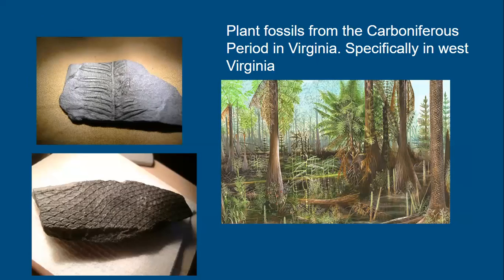We also find an abundance of plant fossils. During the Carboniferous, deltaic swamps covered Virginia, preserving fossils of plants, ferns, lycopsids, and similar organisms on the edges of those swamps. We find a lot of shale and different types of fossils from this time period.